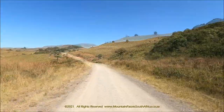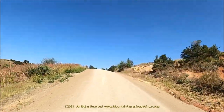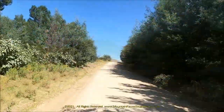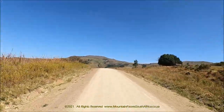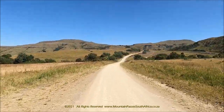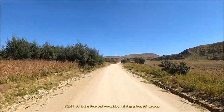Gradients can get quite steep and they average out at 1 in 16, with the steepest sections being at 1 in 7. The pass is well designed by gravel road standards and sports 11 corners, nine of which are fairly easy, but there are two that need special attention. The first is a 150-degree right-hand hairpin at the 4.2 km mark, and the second is the left-hand exit bend out of this ravine at the 4.6 km point, which has a turn radius of 100 degrees.